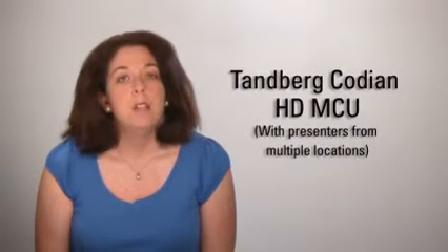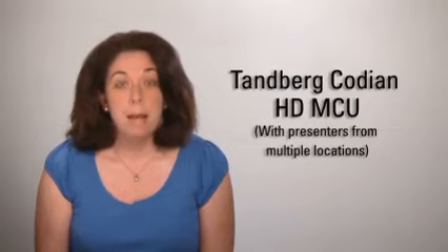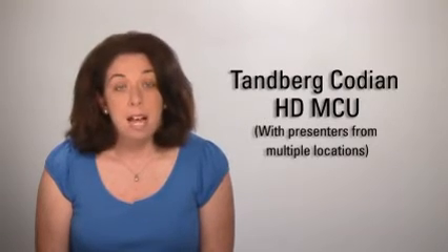When the presenter is concluding the presentation, it's a great idea to go through the same exercise, making camera the main source to wrap up. If you have more than one presenter from different locations, use a Timber Kodian HD MCU. This will give the conference the best quality possible and allow you to choose the optimal layout for the recording.